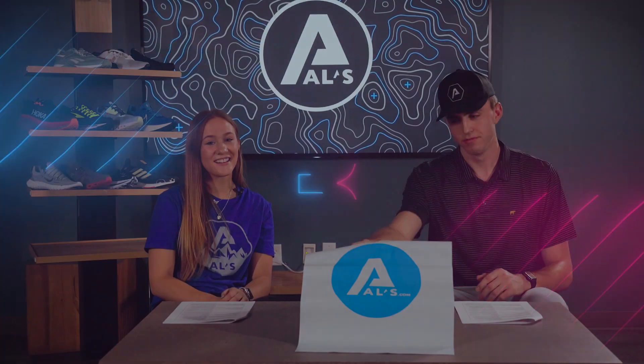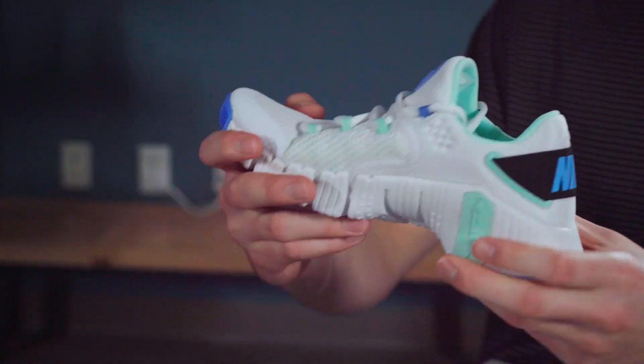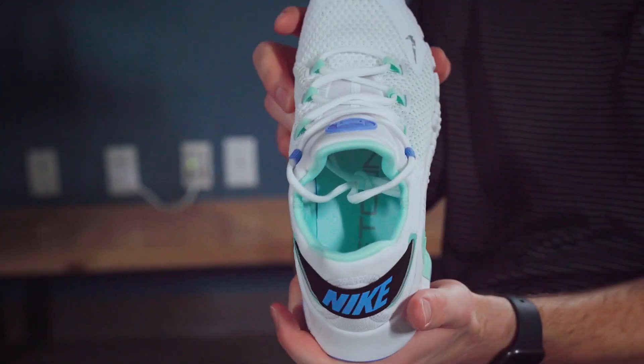Next up, we've got the Nike Free Metcon 4. With a wide base and flexible outsole, this is one of the best cross-training shoes that money can buy. With soft foam cushions and a sturdier outside, it keeps you more stable.